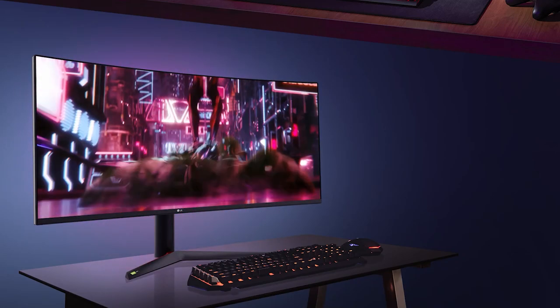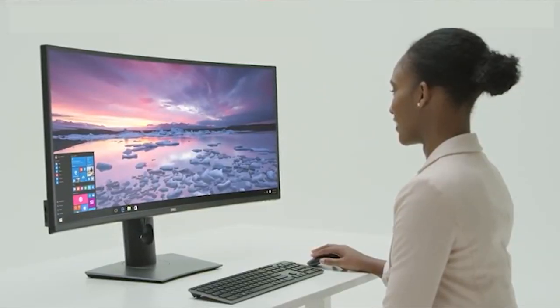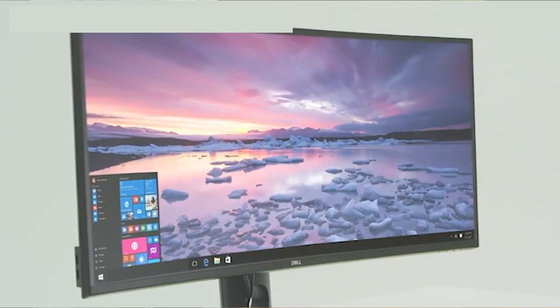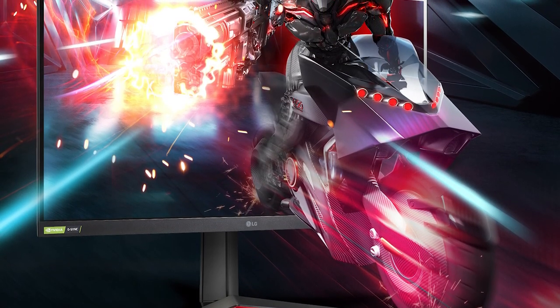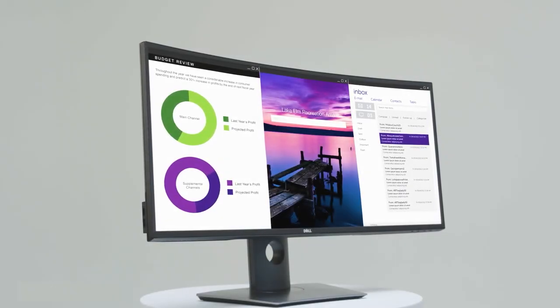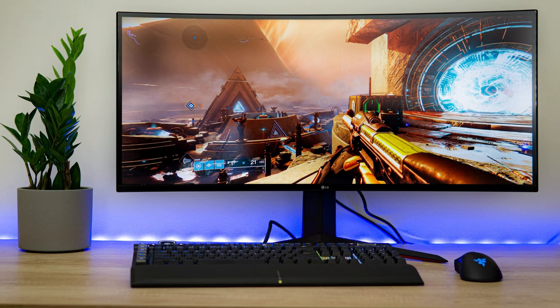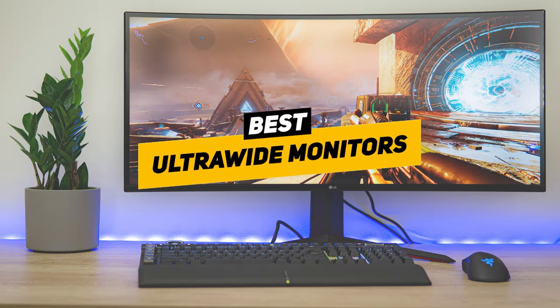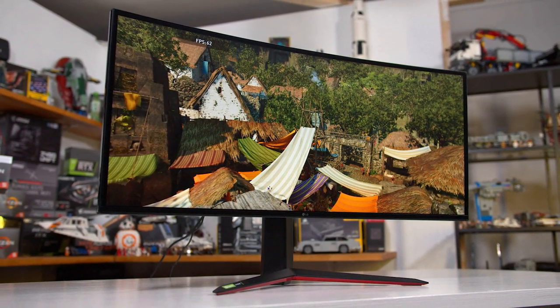Having a great ultra wide monitor can be hugely beneficial whether at work or play. The extra width on the screen can make an excellent extended workspace and it can also be incredibly immersive when playing your favorite games. There are tons of different ultra wide monitors out there and it can be a bit difficult to know which one is right for you, so today we're going to break down a list of some of our favorites and go through the benefits and features of each.